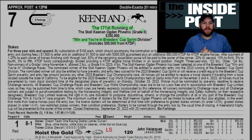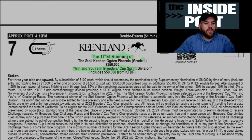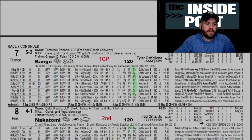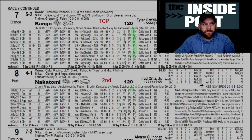Race seven: we jump right into the Grade 2 Stoll Keenon Ogden Phoenix. This is a 'Win and You're In' Breeders' Cup race for the sprint division — a really, really good race for three-year-olds and up going six furlongs on the dirt. You're probably going to have to go four-deep here; there's really not much of a single. Bingo is the top pick. Looking at this horse's last seven or eight runs, it's either first or second in a lot of them, though it hasn't run in any graded racing.